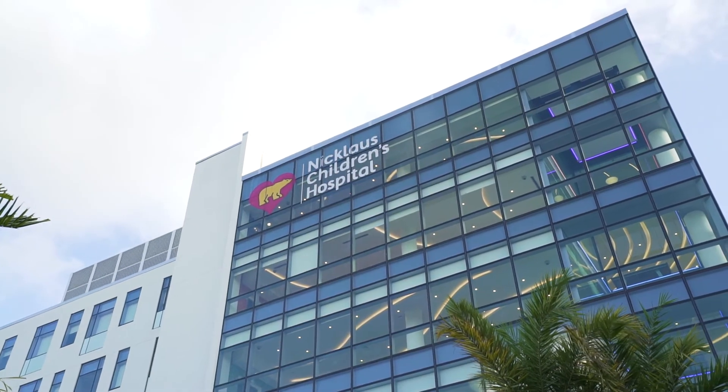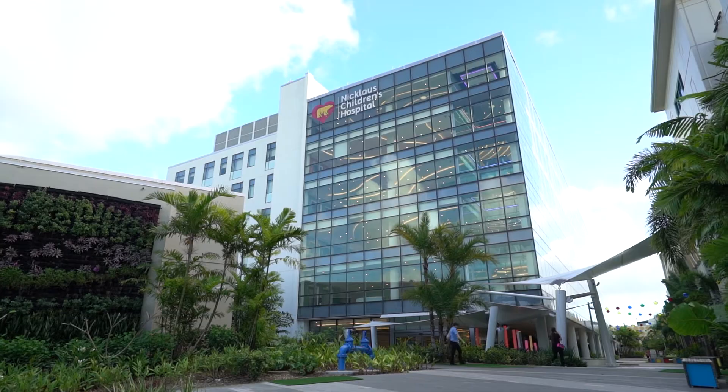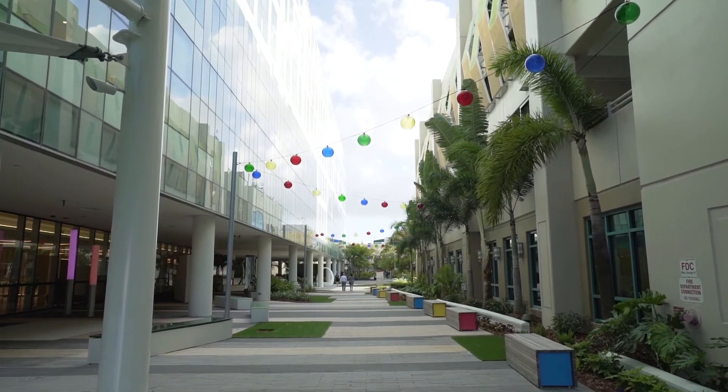We're at Nicklaus Children's Health System. This is the main campus. It's located in Miami, Florida. It's a two and a half million square foot location.